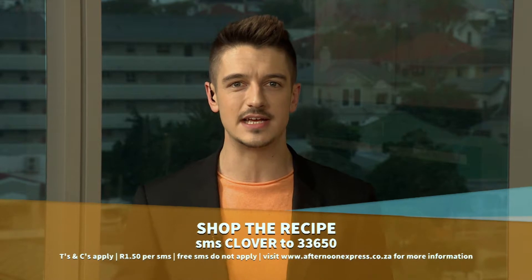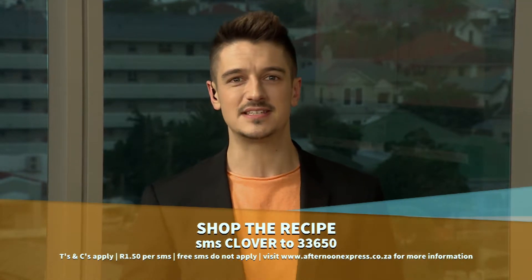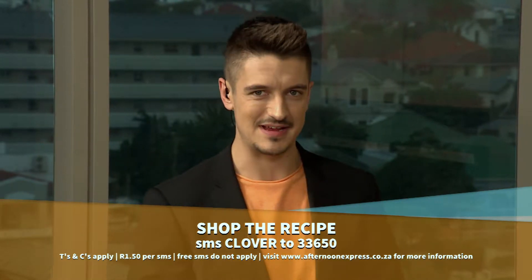It's finally the end of the week and we have a fantastic brunch recipe for you to try this weekend. Clover Amasi, with its creamy texture and rich flavor, is the key ingredient you'll need to make these delicious breakfast muffins. To get the list of ingredients, all you have to do is SMS the keyword 'Clover' to 33650 and get that recipe sent straight to your device. SMSs cost one rand fifty and no free SMSs apply.